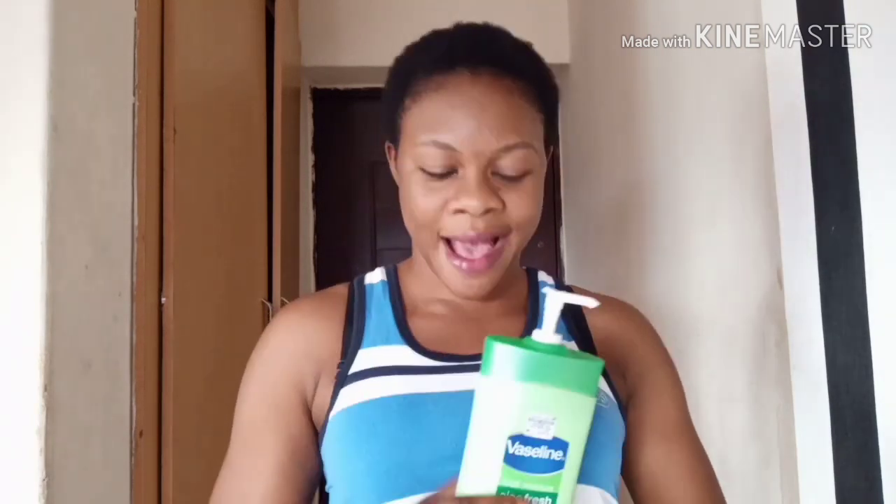You can apply it during the day or at night; it won't darken your skin in any way because it's made with natural ingredients. If you are new to my channel and this is the first time you are visiting, you are welcome. I am Palmas TV.